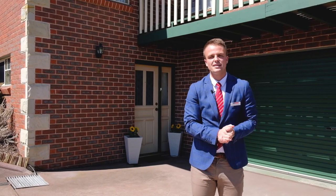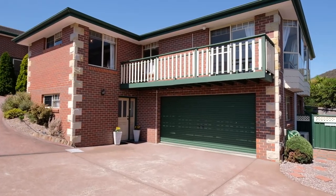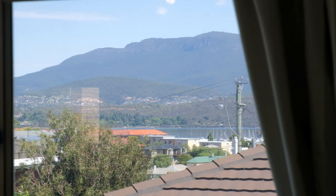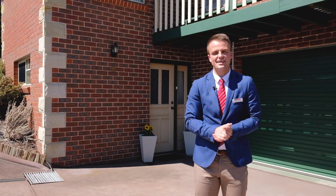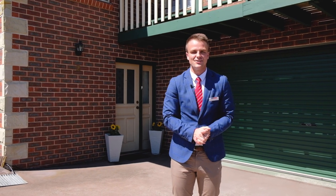Today I have for you a property that is absolutely the perfect package. A low maintenance solid brick home with breathtaking water views, but what I think I love most is it's just five minutes drive from Hobart CBD. Let's go have a look.